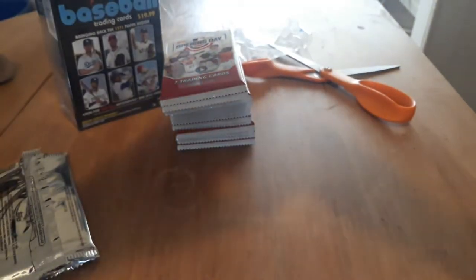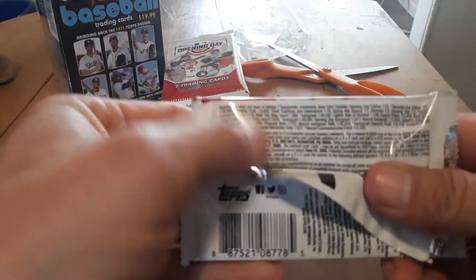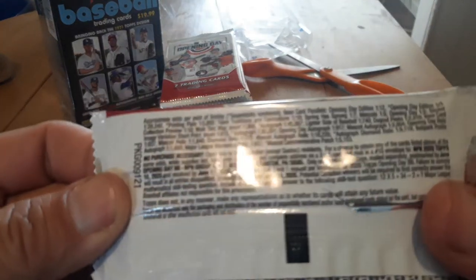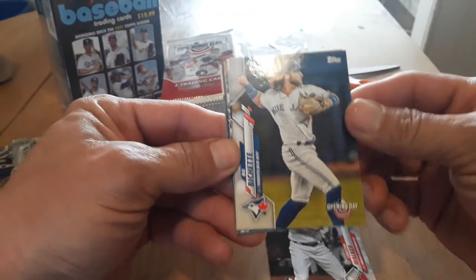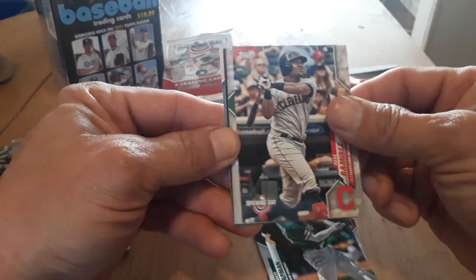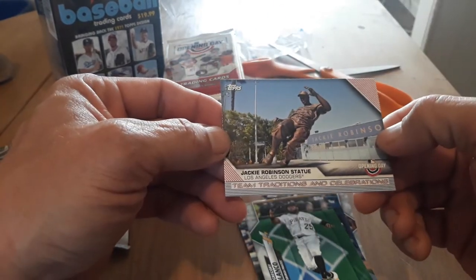You could put stuff in the refrigerator, that's fine. Let's see — here's our odds. That's my brother, everyone. Just got back from work. So let's see who we get in here. Christian Walker. Ooh, there we go — Yordan Alvarez rookie, that's a good one. Matt Chapman. Jose Ramirez. Gregory Polanco. And this advertising card. And a Jackie Robinson statue — that one's pretty nice.